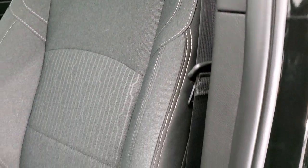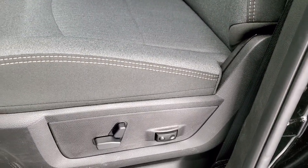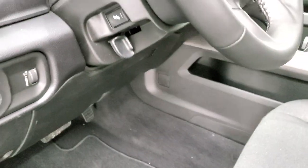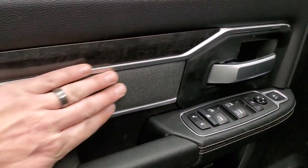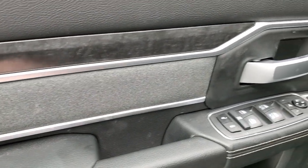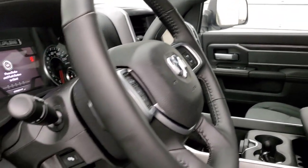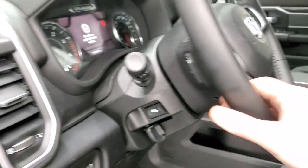The Bighorn Level 2 group gives you the dark charcoal and black cloth interior, power driver seat, factory floor mats, auto headlamps, power pedals, power windows, power mirrors, nice dark wood grain trim and dark cloth bolsters on the doors. These mirrors do power fold in and power fold out. You get power pedals and audio controls on the back of the steering wheel.